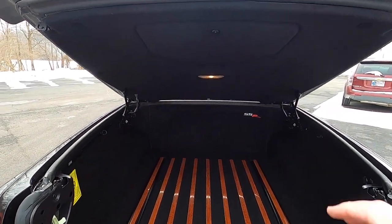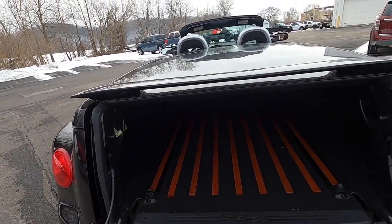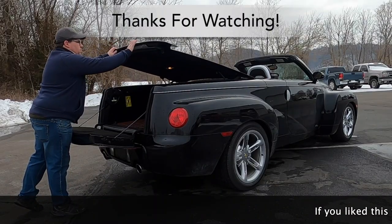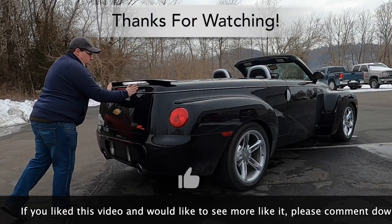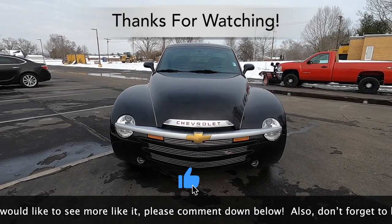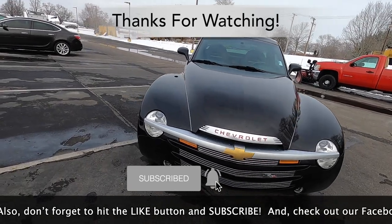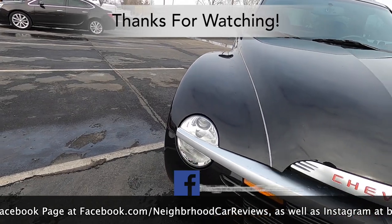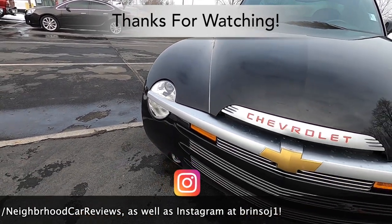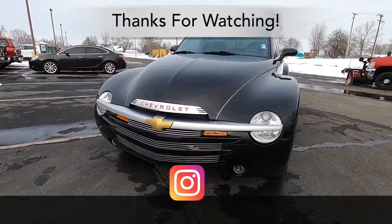To close up, first close the tonneau cover, then close the tailgate. That concludes our in-depth walk-around look at the 2004 Chevrolet SSR. If you like this video and would like to see more like it, please comment down below, hit the like button and subscribe, and check out our Facebook page at facebook.com/neighborhoodcarreviews and our Instagram at brensoj1. Thanks for watching.